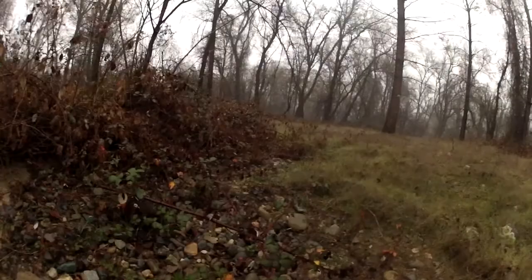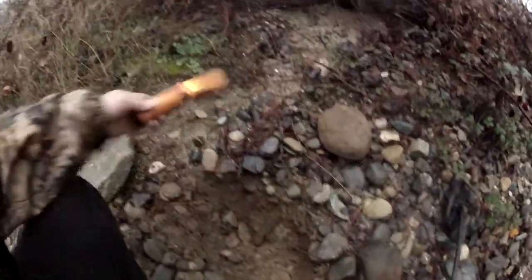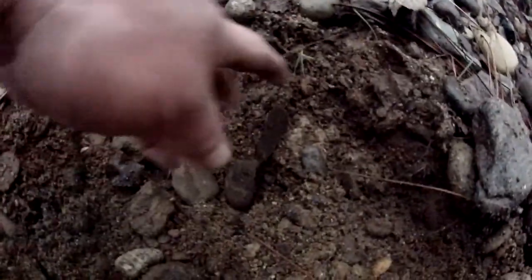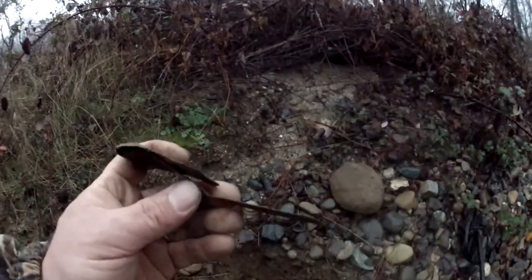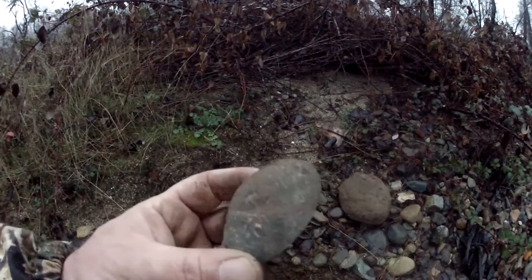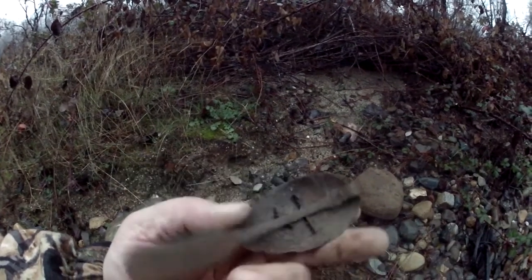I came down here to this little creek area that's dried up. It's probably an overflow. And I got a signal here — I was reading like 99. And I dug it. It's probably four or five inches deep. Look what I got. Can you tell what it is? Look at that. That's an old spoon. Yeah, it's an old spoon. An old time spoon. Look at how thin that is. Old tin. I don't see any markings on it, but it's getting dark. So I'm going to carefully put that in my bag where it's not going to get messed up, and I'll clean it up when I get home to see if there's any hallmarks on it.